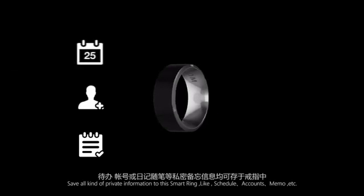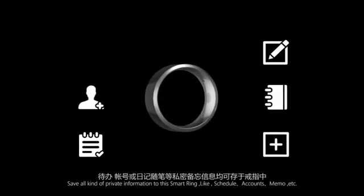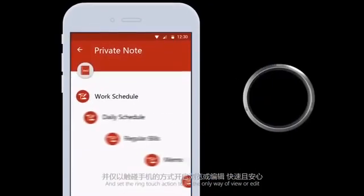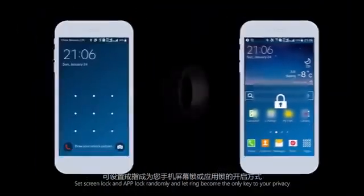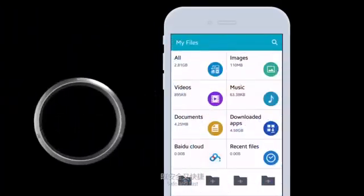For example, the private node feature lets you save all kinds of private information to the smart ring — like schedule, account, memo, etc. — and set the ring touch action to be the only way to view or edit. Set screen lock and app lock randomly and let the ring become the only key to your privacy, safe and fast.